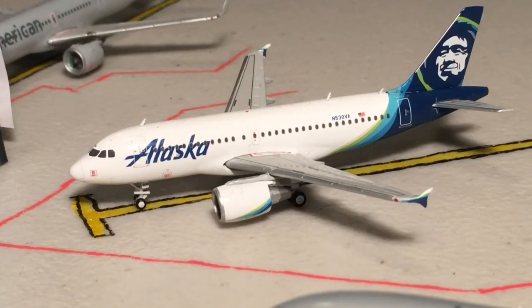Next up here we have an Alaska Airlines A319 operating as Alaska Airlines Flight 17 heading out to Seattle. This route is normally operated on the 737-800, because in reality this route would be way too long for the A319. I wish I had another Alaska aircraft — I'm thinking about getting one.